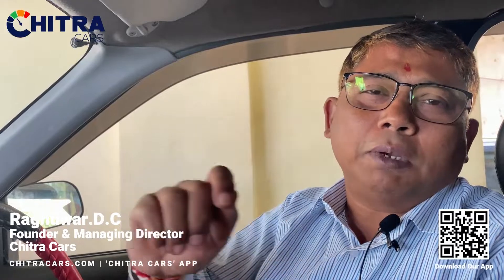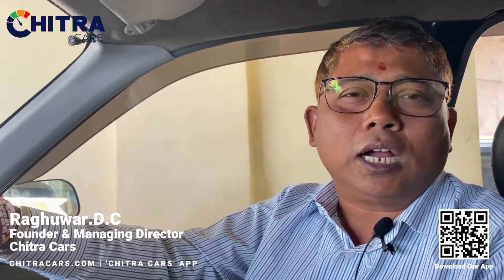Make sure when you take the valet coupon, put it in a safer place where you don't misplace it. Happy driving, safe driving. Think of cars — think Chitra Cars. Thank you!